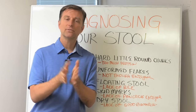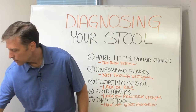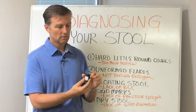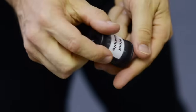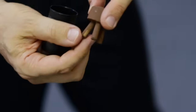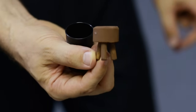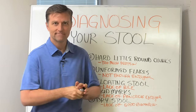I actually brought a stool sample to show you what one looks like. It's brown and it looks like this. So if you're curious about what it looks like, that's what it looks like. All right, I'll see you in the next video. Let's go show this to the patients.